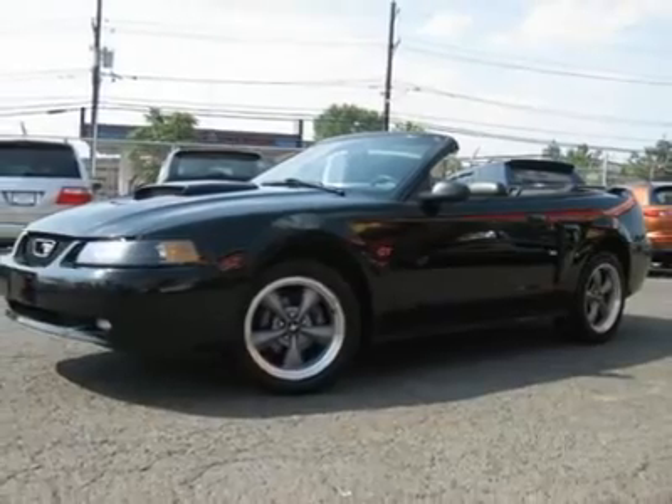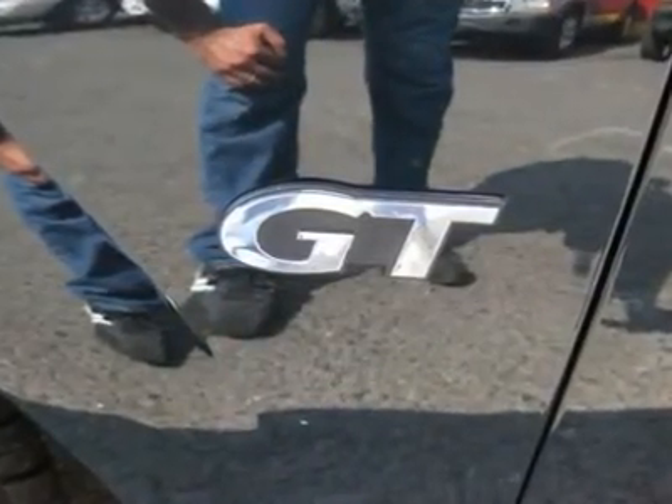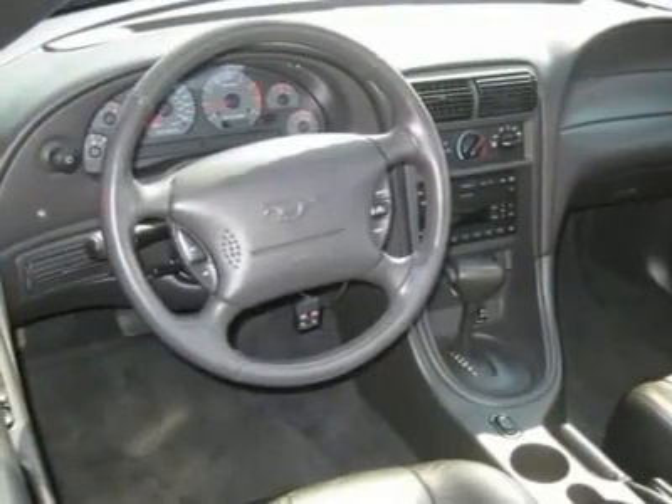Auto financing is available on most vehicles — all credit accepted. We provide all the paperwork: bill of sale, titles, reassignments, and temp tags.